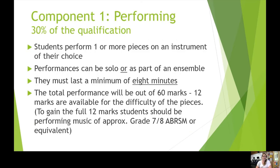For the performance component, students perform one or more pieces on an instrument or voice of their choice. These can be as a soloist or as part of an ensemble, even a combination of both. They put together a programme that lasts eight minutes and are given a mark out of 60. Twelve of those marks are available for the difficulty of the pieces, so to get the full 12 marks you should be performing music of approximately grade seven or eight standard by year 13.